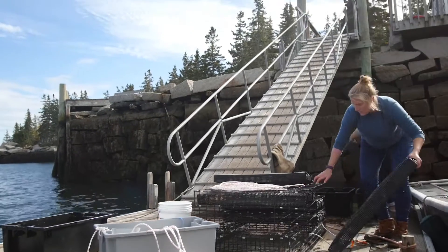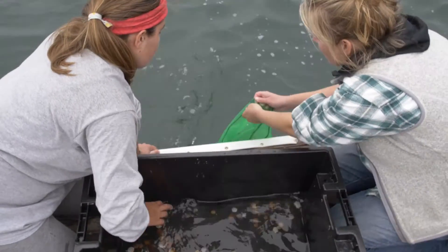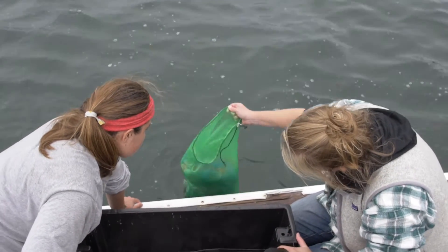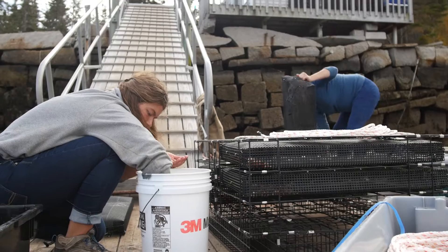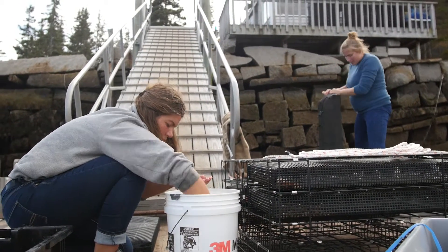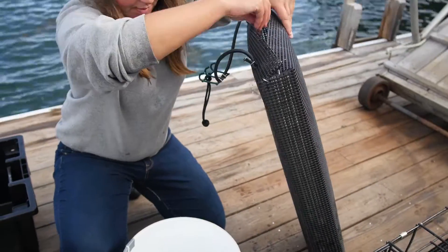Here on Hurricane, we're hoping to do research that informs how the scallop industry develops. This year with our first crop, we're putting out two bottom cages with juvenile scallops and we're hoping to measure individual growth rates to get an idea of how quickly scallops reach harvestable size, and we're also hoping to get a sense of stocking density.